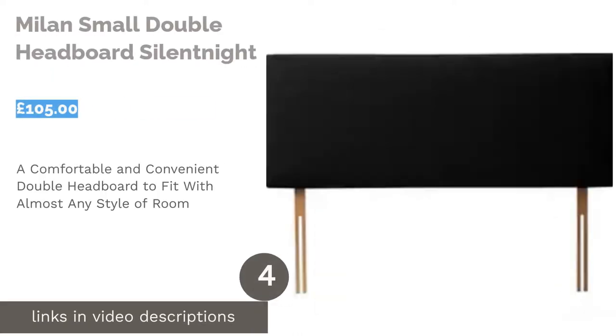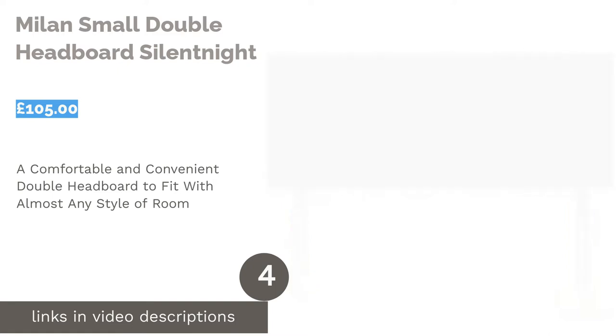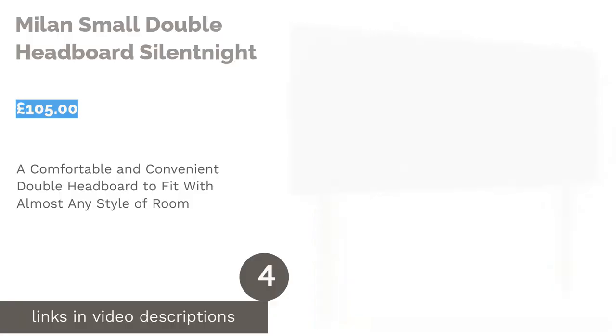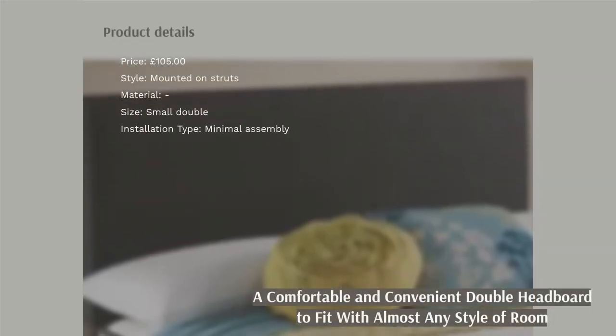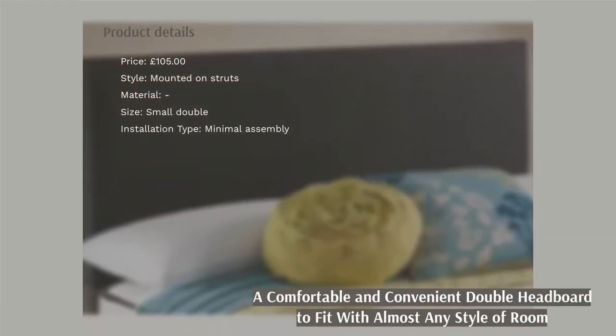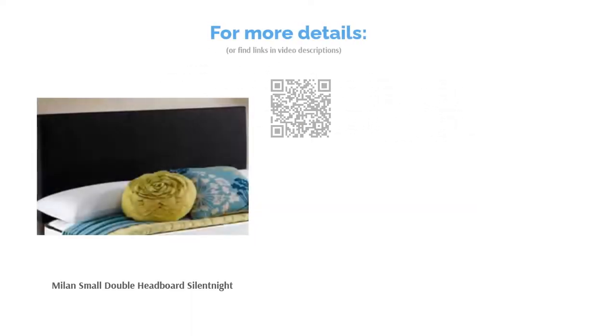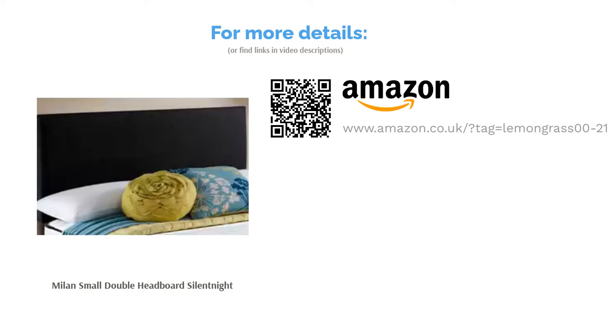The next product is the Milan Small Double Headboard by Silent Night. Sometimes simple really is best, and this small double headboard from Sleep Expert Silent Night has everything you need. It comes in three straightforward shades — grey, charcoal, and black — meaning it should suit all kinds of rooms and won't detract from the rest of your decor. We also like that the Milan Headboard is available in a small double option, which isn't always as widely available as a regular double size. As it's fairly inexpensive, it's ideal for teenagers or a spare bedroom.